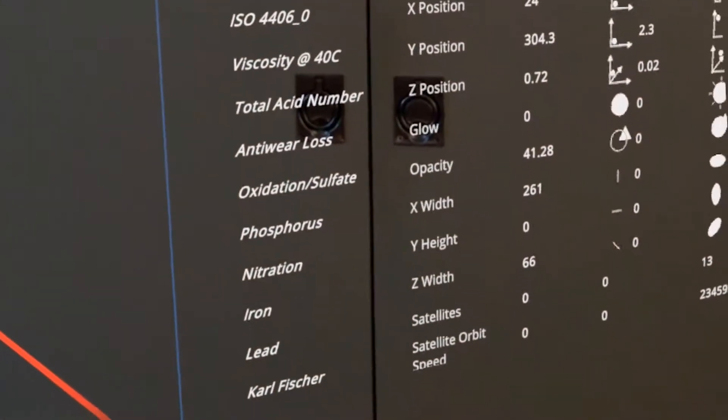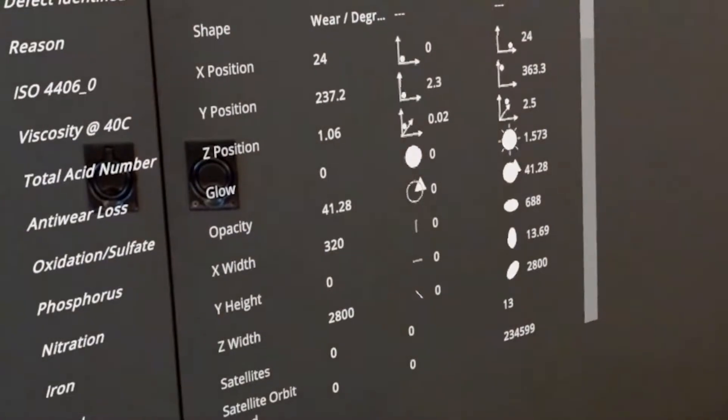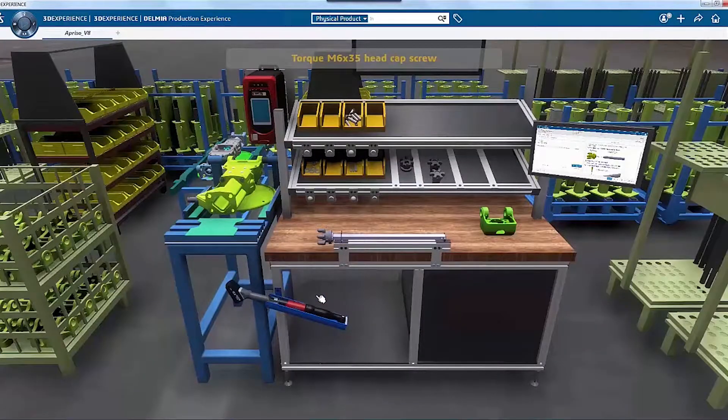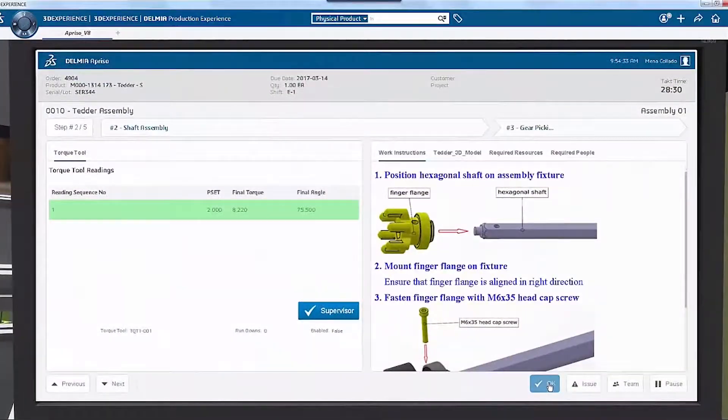Unlike doing this on a display screen, they get to look at the equipment in three dimensions. They could then practice on how to install the hardware, operate, and repair the pump, and review that training on the job.